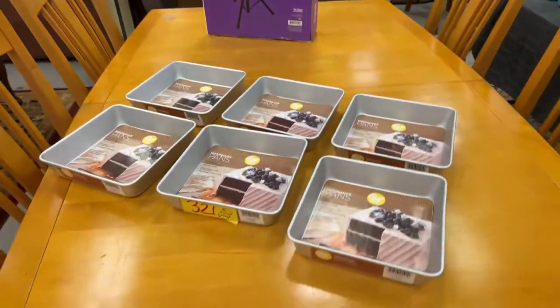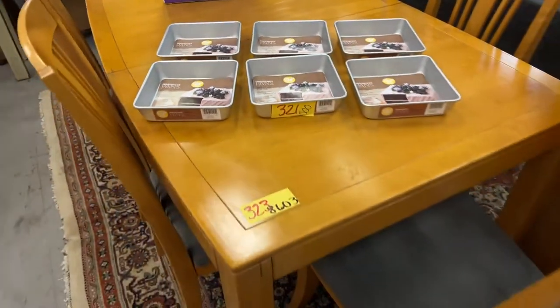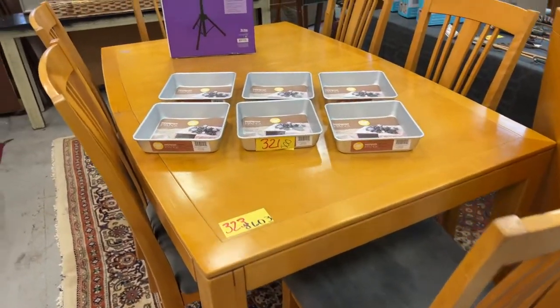We have Wilton baking pans — performance Wilton — and a nice table set, table and six with a leaf.